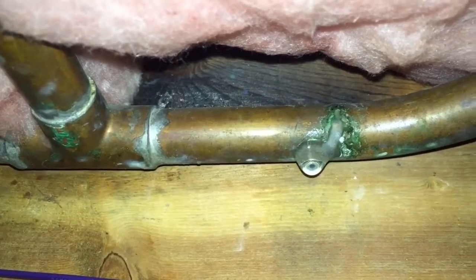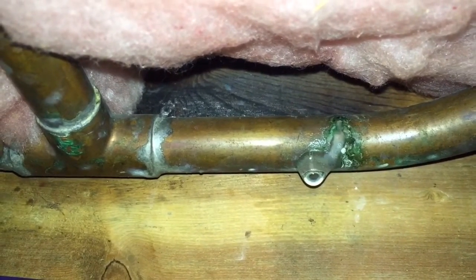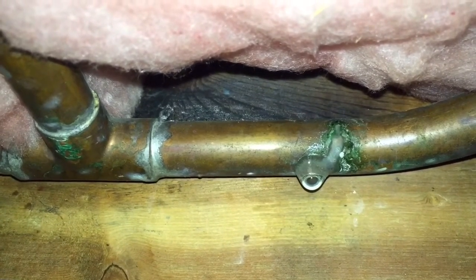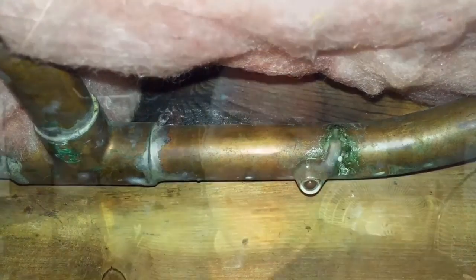What we have here is a pinhole leak, and these pinhole leaks are actually common inside walls of concealed plumbing where you can't see it. It is so important to actually replace this copper piping before it starts causing damage and indoor air quality problems.